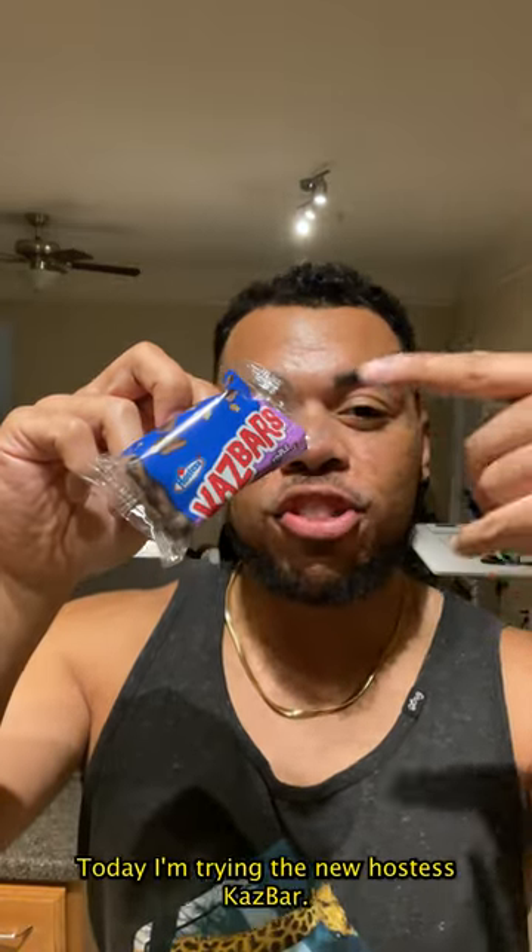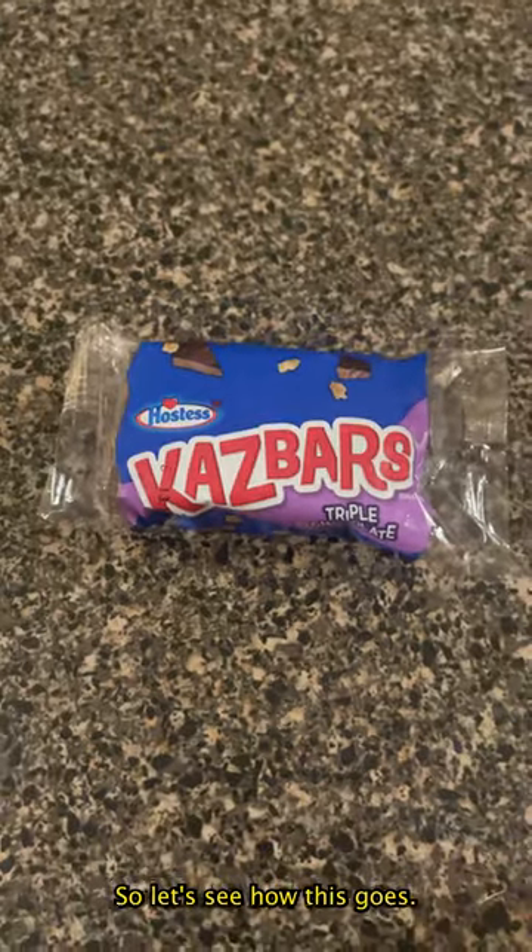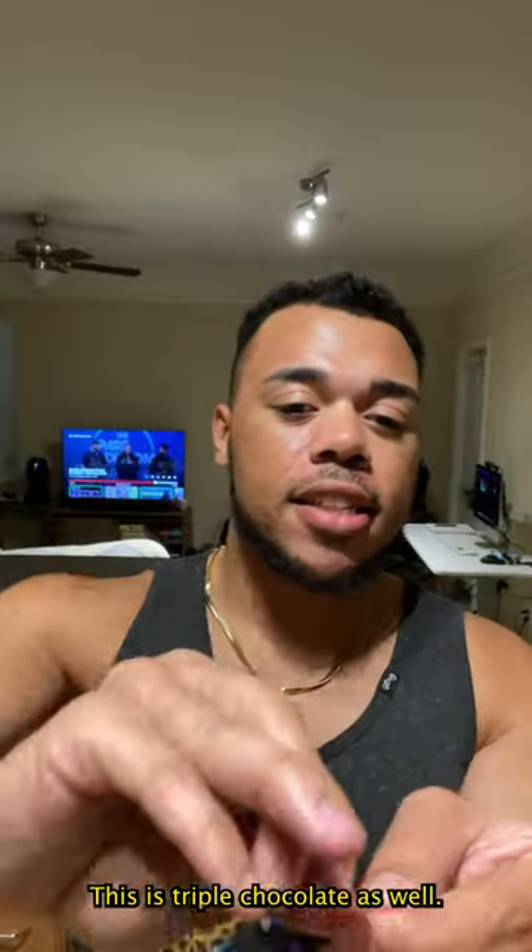What's up, everyone? Today I'm trying the new Hostess Kaz Bar. So let's see how this goes. This is triple chocolate as well.